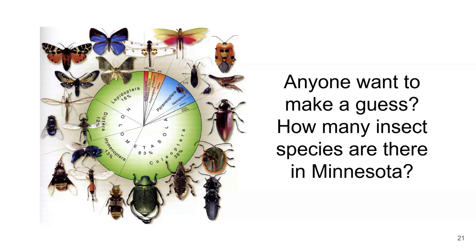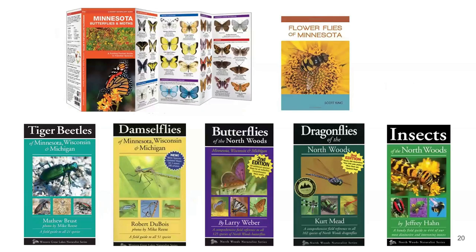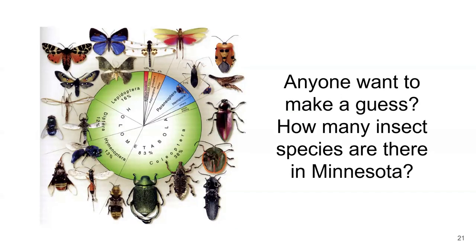We don't know exactly. There are probably people in the state at universities or agencies who could make very educated guesses, but we don't have a reliable published checklist of the insects of Minnesota. We have individual sources specific to certain groups, or specific to the Northwoods, or someone has written up a park or a bog, but we don't know by and large how many insects are in the state.